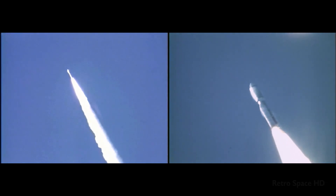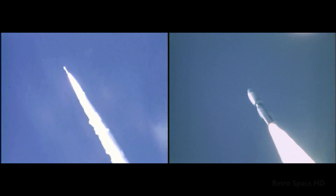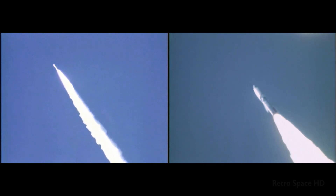Those two large solid motors burn for 110 seconds, pushing the vehicle from sitting on the pad to an altitude of 25 miles and a distance of 27 miles downrange.